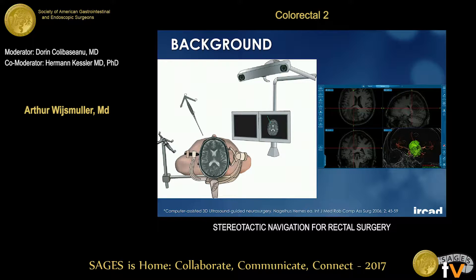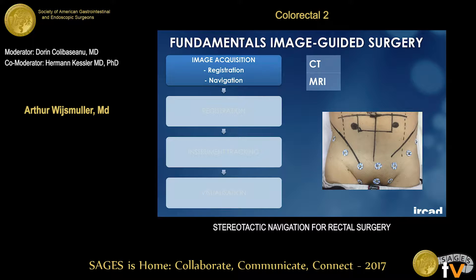Stereotactic navigation has been developed and improved by neurosurgeons to navigate intraoperatively, not only through the patient with the instrument, but also through a CT scan in several directions to improve the quality of surgery. So what are the fundamentals? Let's talk about that before we discuss our study — the fundamentals of image-guided surgery, stereotactic navigation.